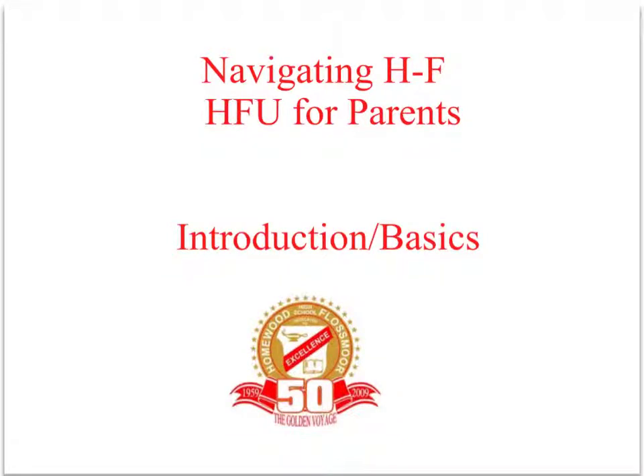This is a Navigating HF, HFU for Parents presentation. At any point during this video, you may pause, rewind, or fast forward at your convenience. Welcome to HFU Introduction and Basics, and let's get started.